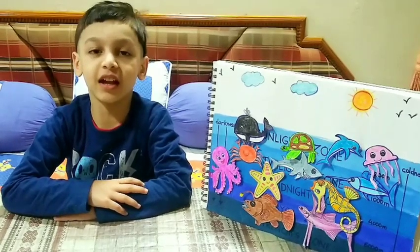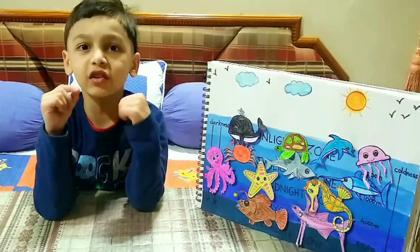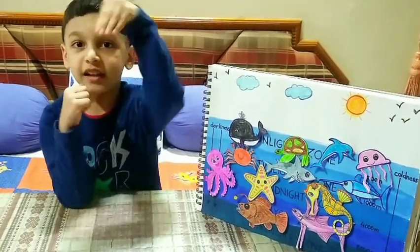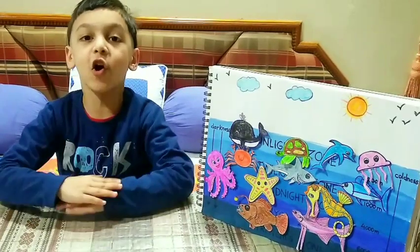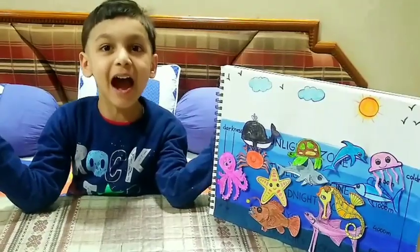Last layer is trench zone. The trench zone is freezing cold and the deepest layer of ocean. We have finished the ocean layers! Bye!